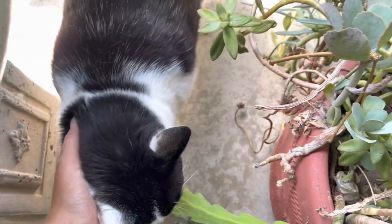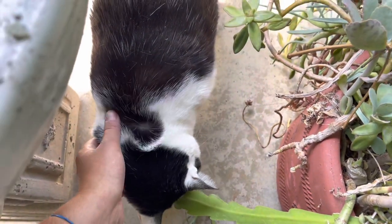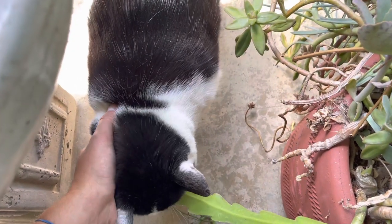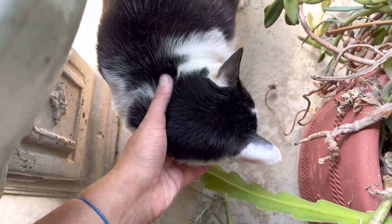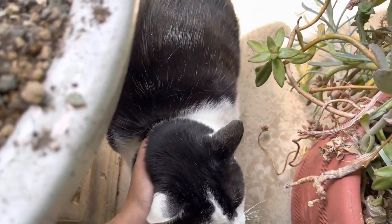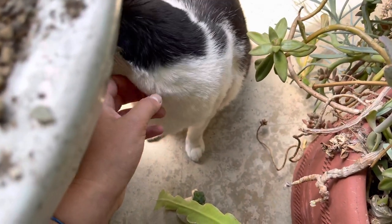And then they grew up a little bit. My uncle and I gave two of them away — we gave the two gray ones away and the orange one away — and my uncle kept this little guy and his sister Bonnie.